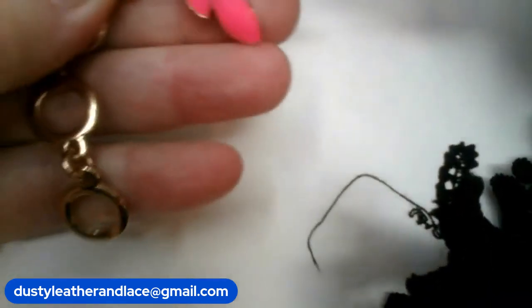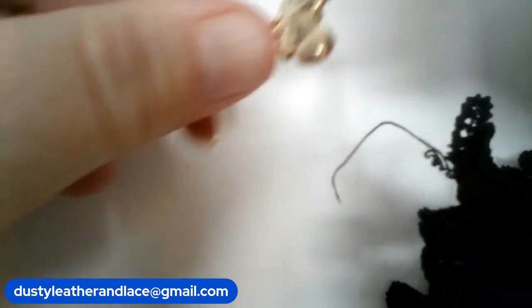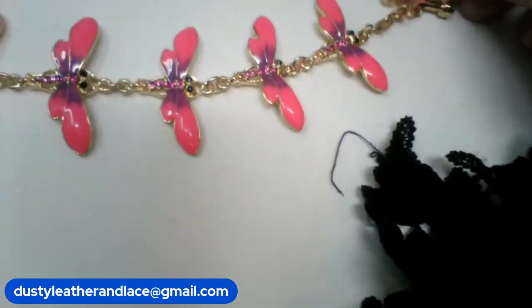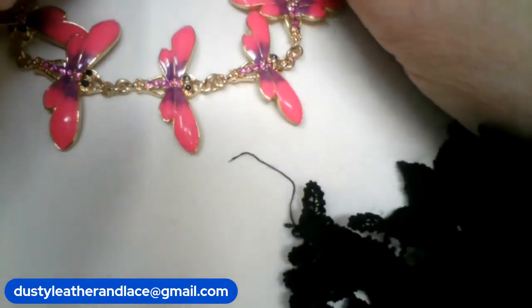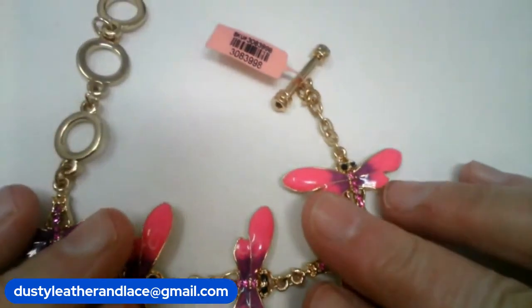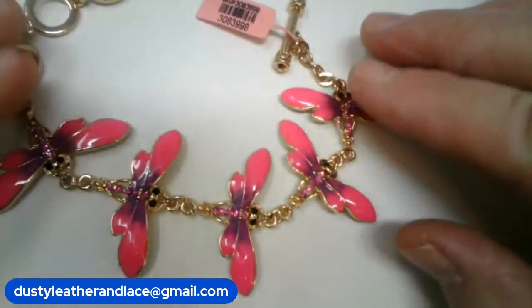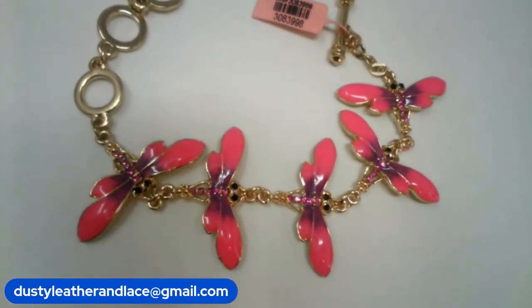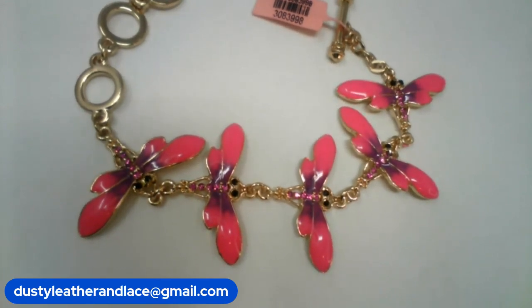Number six — another cute bracelet. This one fits six and a half to eight and a half and it's got pink enameled dragonflies — bright pink — brand new with a toggle clasp. Number six, $14. That was my three.